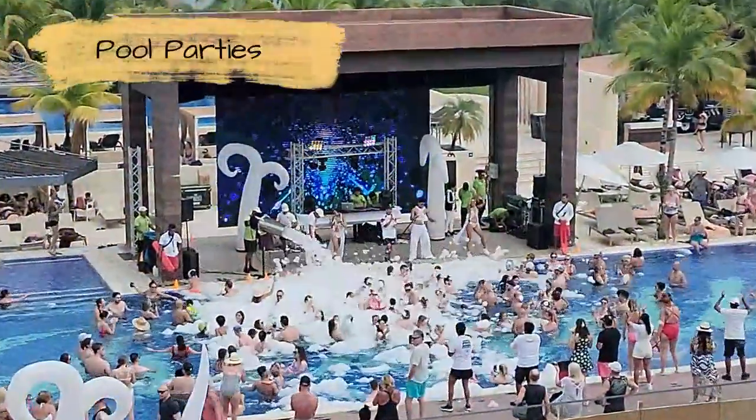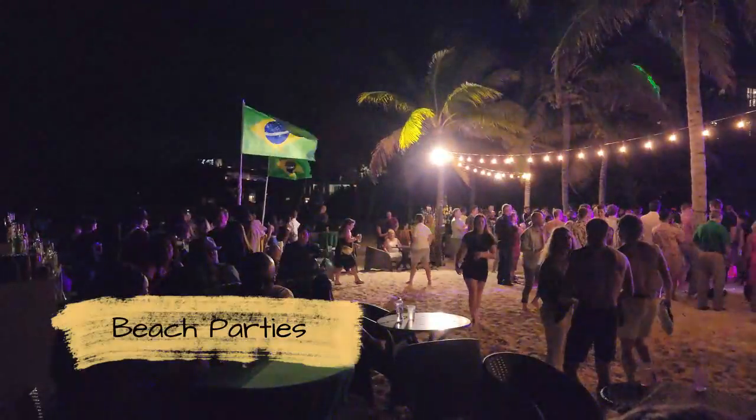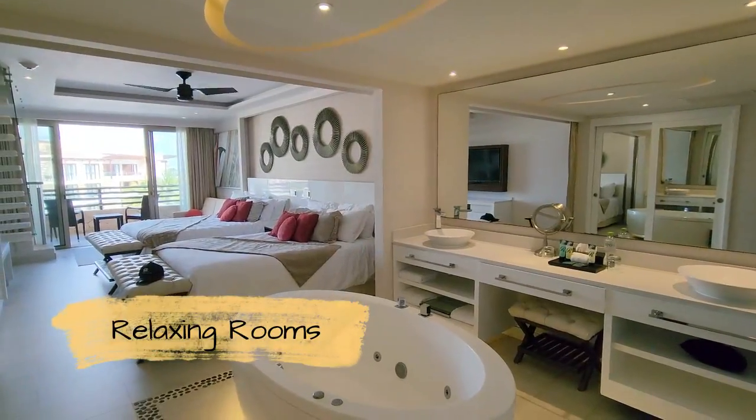Hey nomads, after 277 days in Europe and spending the holidays with family back in the United States, we're now in Mexico. Our first stop: Hideaway at Royalton Riviera Cancun.